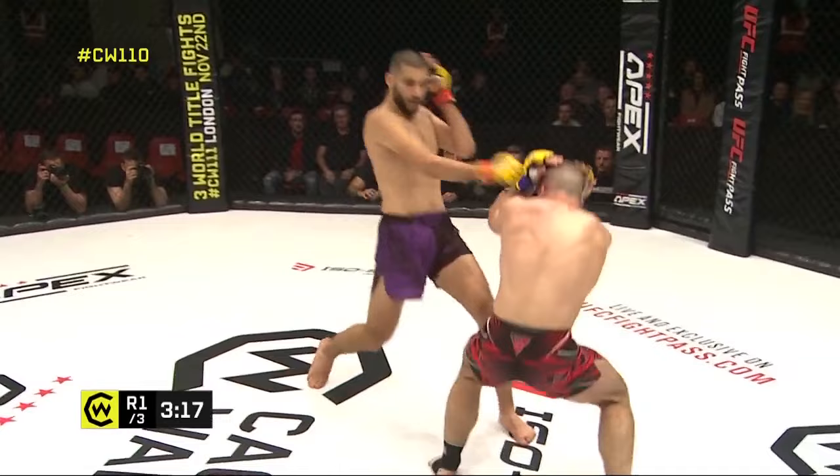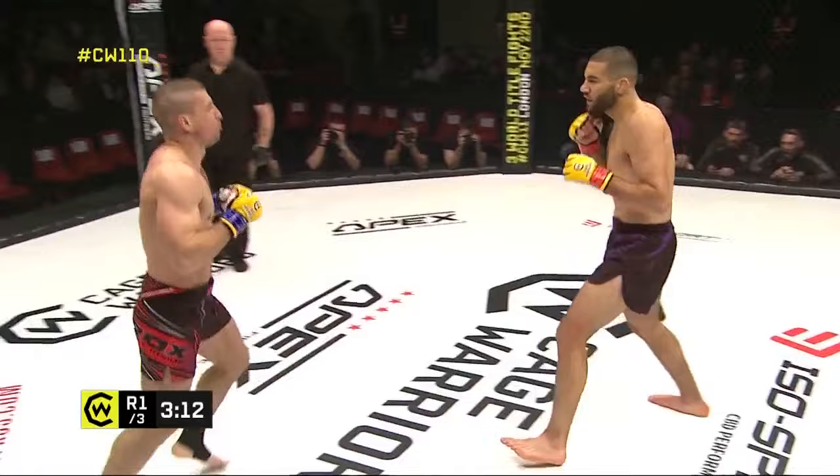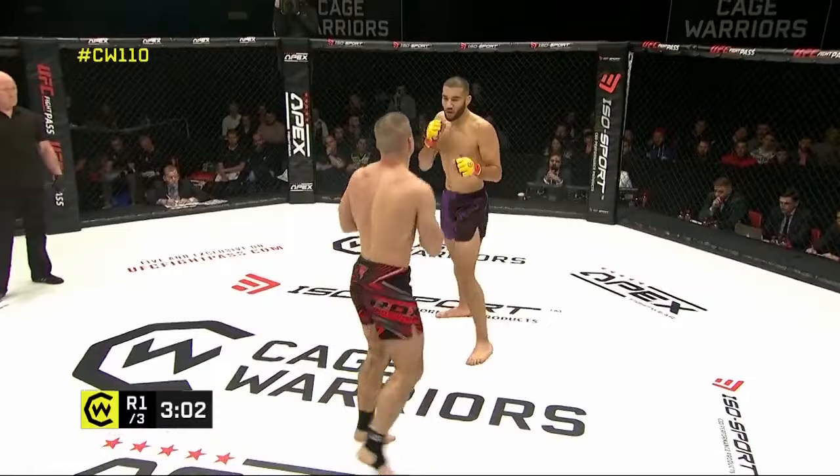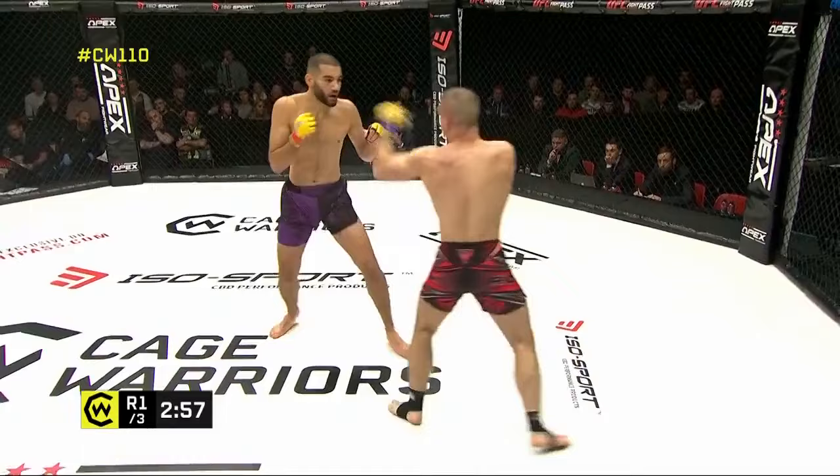It all becomes a game of cat and mouse. Tomas needs to take the step in — can Chaban catch him doing so? Nice straight shots again. A good head movement when needed from Chaban though. That's what he's got to do — he can't just come forward into it. He's got to really start bobbing and weaving, try and find a way through those straight shots.